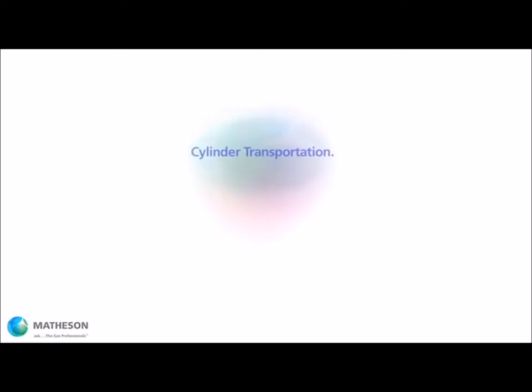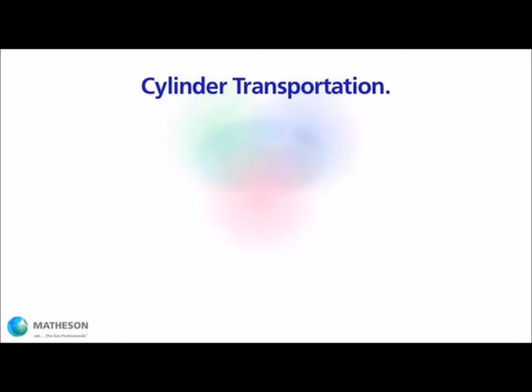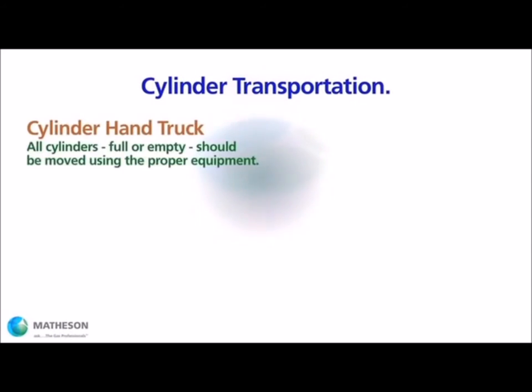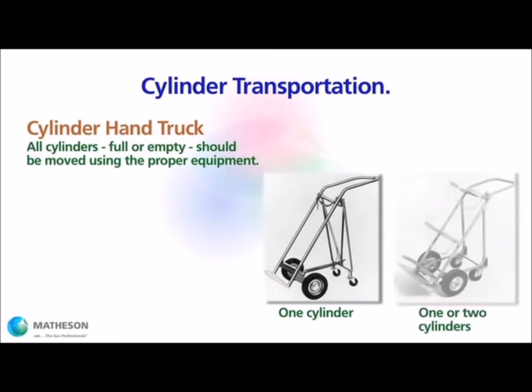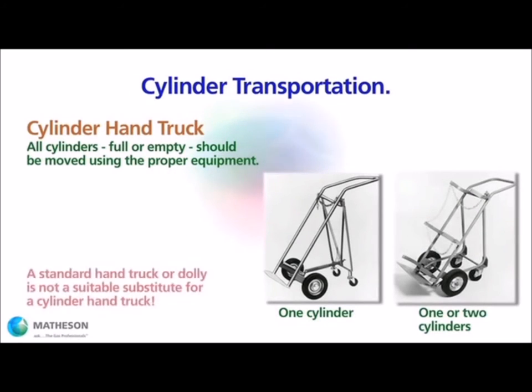Cylinder stability is also important during cylinder transportation. Only a proper cylinder hand truck, one specifically designed for moving gas cylinders, should be used, and always with a chain or strap in place to secure the cylinder. Always seek assistance in difficult settings, such as moving a cylinder up or down stairs, or across uneven surfaces and inclines.